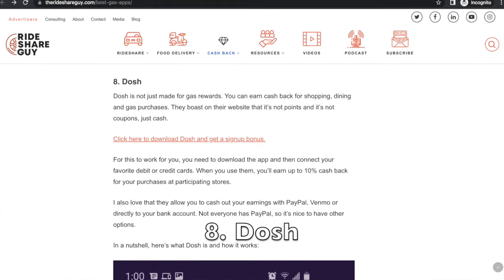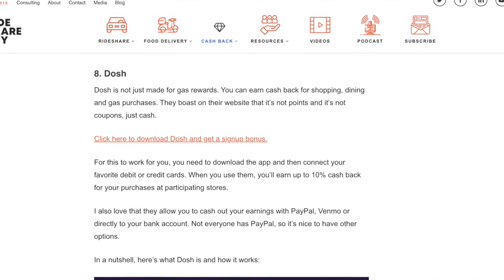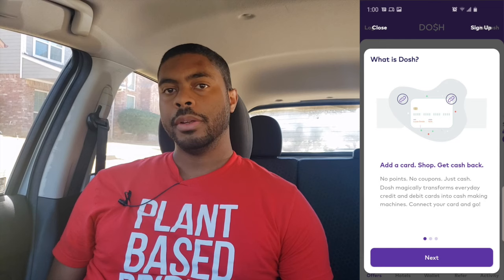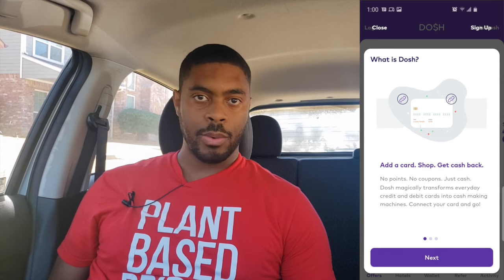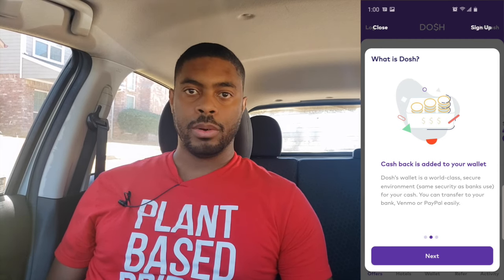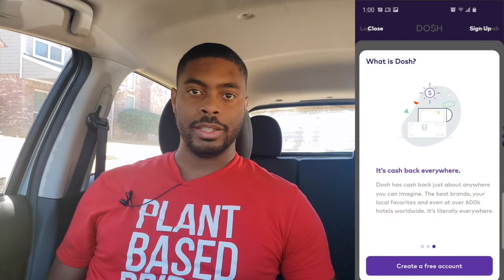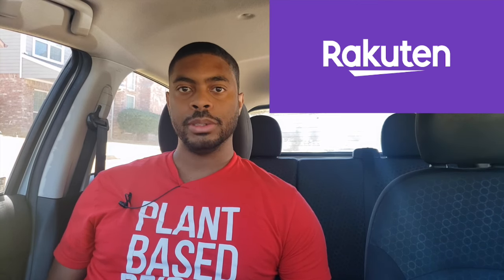The eighth app is the Dosh app. Dosh isn't just for gas rewards — you can also earn cash back for shopping, dining, and gas purchases. They boast it's not points and not coupons, just cash. You download the app, connect a debit card, and get up to 10% on qualifying purchases. When you cash out, they offer PayPal, Venmo, or directly to your bank account — which is a great option. If you enjoy Dosh, you'll also want to check out the Rakuten app, which offers similar cash back on general shopping.